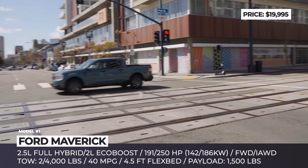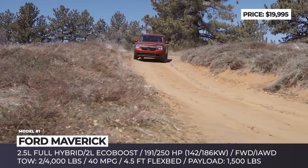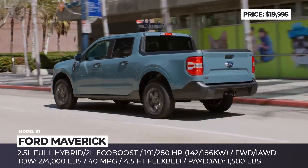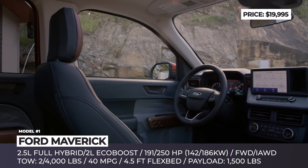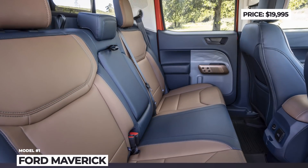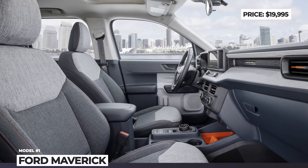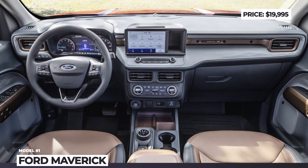It has a 4.5-foot-long bed, trademarked as the flex bed, which offers multiple tie-down points, convenient D-rings for securing cargo, and special pockets to create custom dividers. The truck is offered in three trim levels and two powertrain choices: a 2.5-liter full hybrid with 191 horses, CVT, and front-wheel drive, or an optional 250-hp 2.0-liter EcoBoost with an 8-speed automatic and available all-wheel drive. Even the base model features LED lighting, a Wi-Fi hotspot, and an 8-inch infotainment with both Apple and Android compatibility.